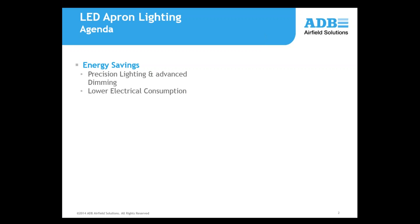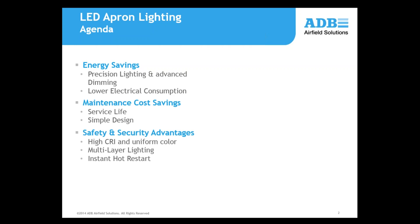Quickly to go through the agenda: today we're going to start by looking at some of the features that provide energy savings, including highlighting the precision lighting feature of the F32 floodlight, also looking at electrical consumption, then we'll look at maintenance cost savings and what features of the floodlight system provide savings, then we're going to look at safety and security advantages. This system in particular has a lot of these.